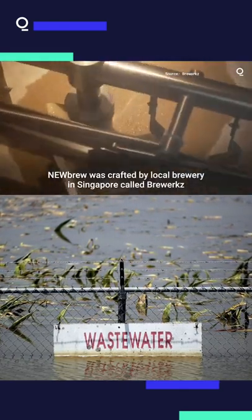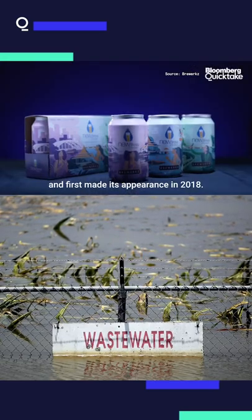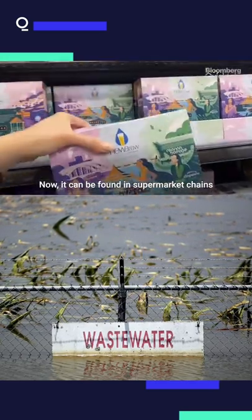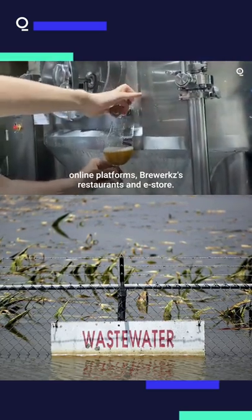Neuru was crafted by a local brewery in Singapore called Brew Works and first made its appearance in 2018. Now it can be found in supermarket chains, online platforms, Brew Works restaurants and e-stores.